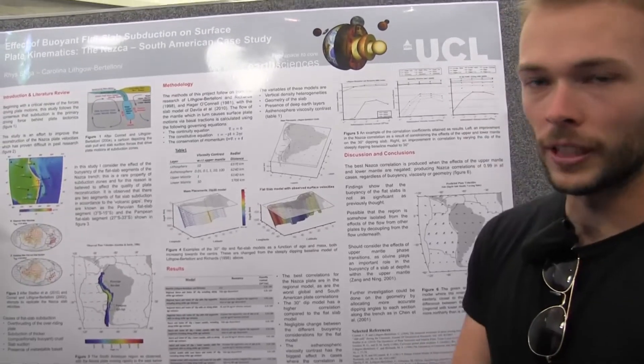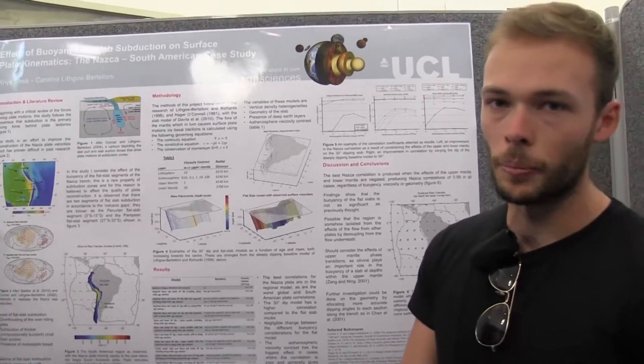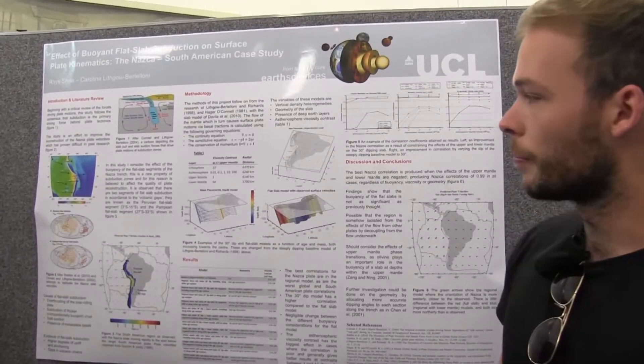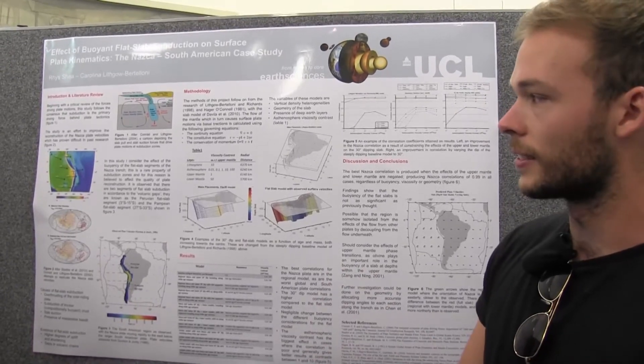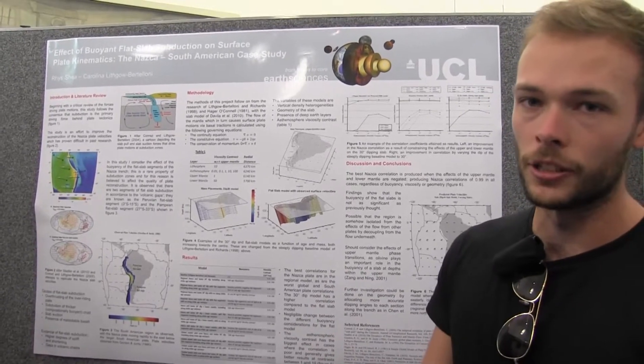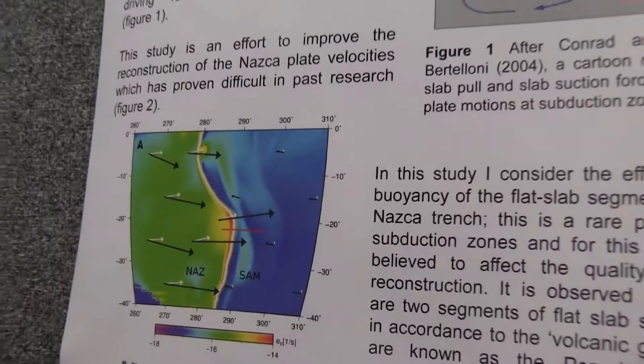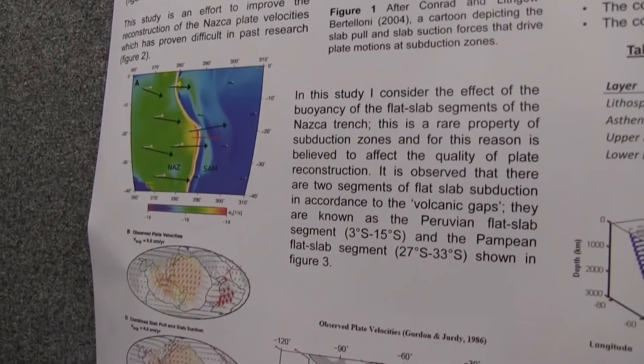Basically I've been solving for the viscous flows which are induced by the subducting slab of the Nazca–South American Trench. What we're trying to do is get an improvement on the predictions of plate velocities, and as you can see here, we've really struggled to match what we observed.